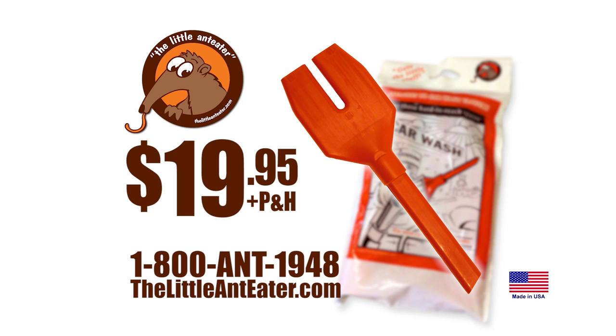But wait! As part of this offer, we will include two magic cleaning towels. These two moist towelettes quickly and safely clean your windshield, mirrors, glass, and dashboard.